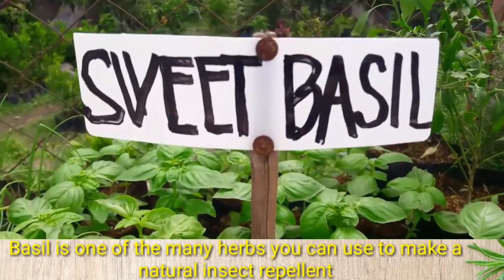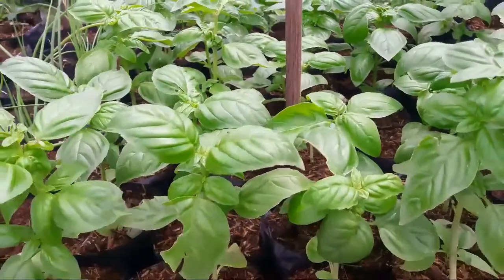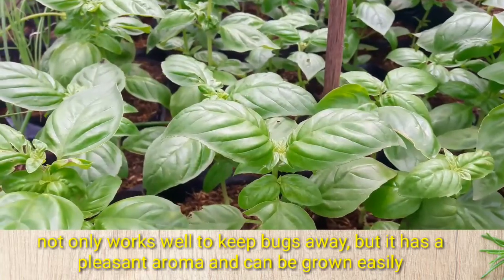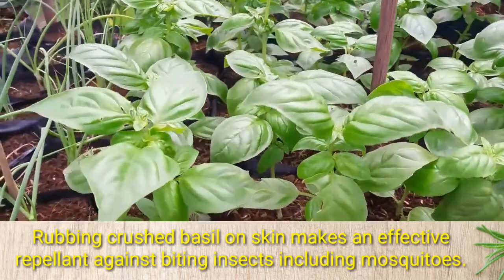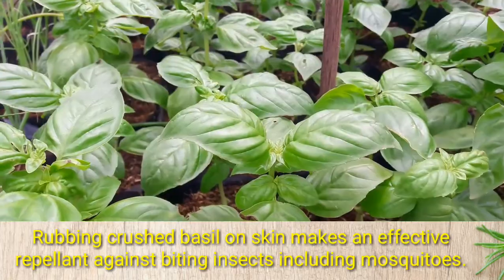Basil is one of the many herbs you can use to make a natural insect repellent. Not only does it work well to keep bugs away, but it has a pleasant aroma and can be grown easily. Rubbing crushed basil on skin makes an effective repellent against biting insects, including mosquitoes.